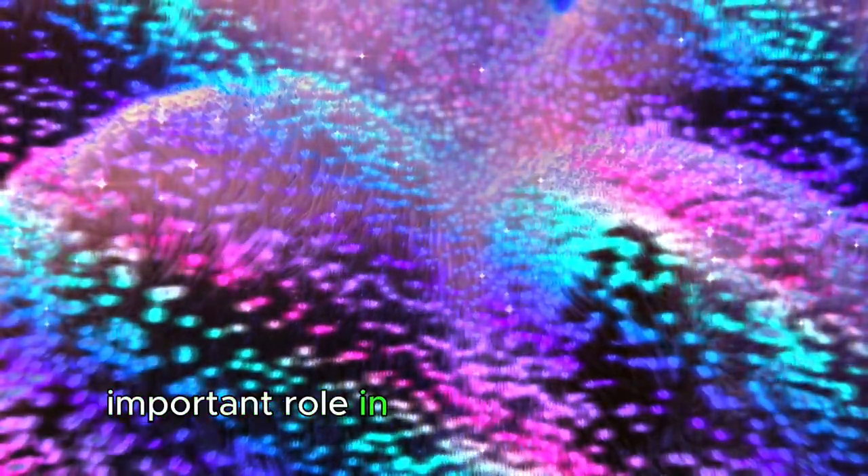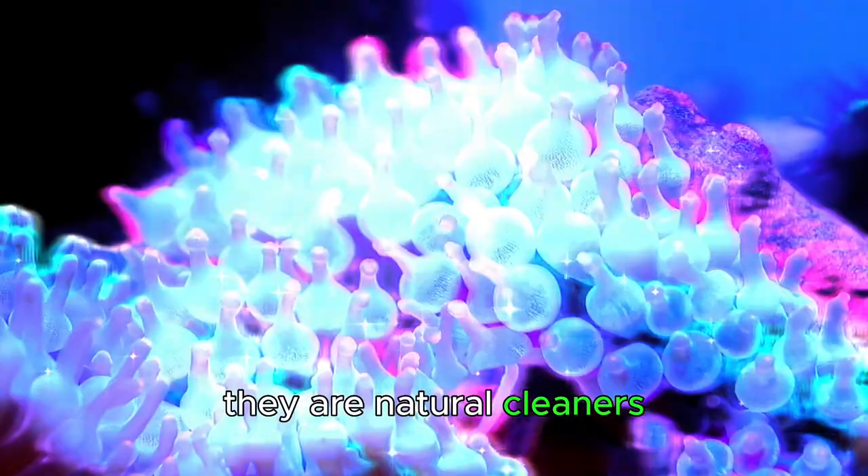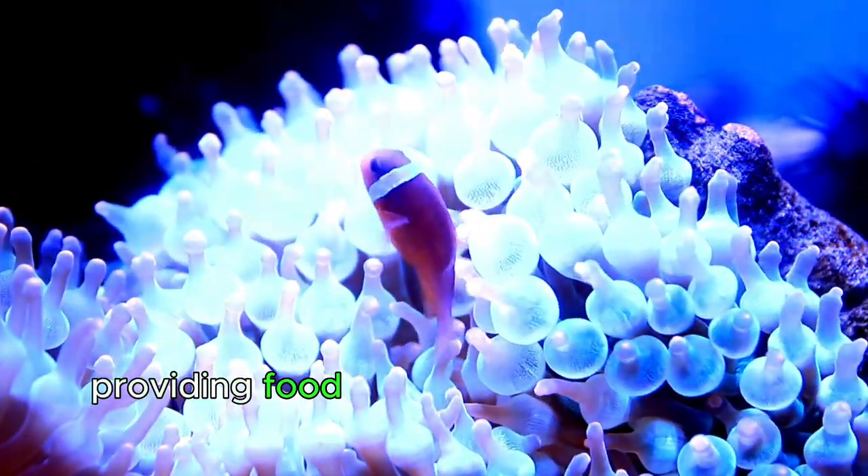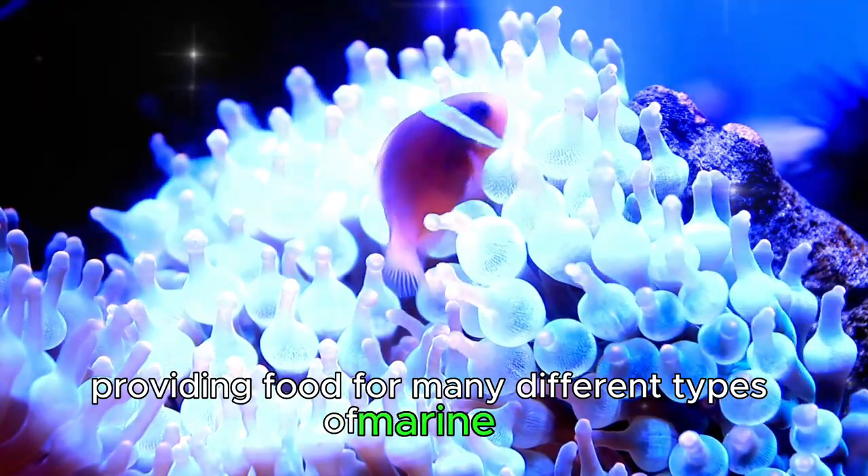Important role in the ocean ecosystem. Sea anemones are natural cleaners, filtering small food particles from the water and providing food for many different types of marine life.